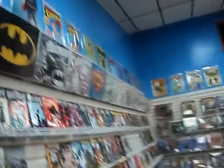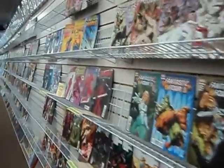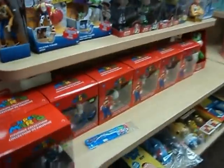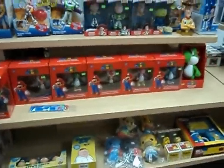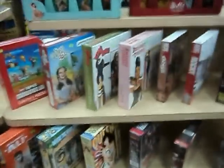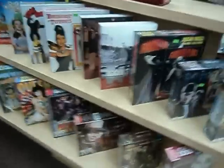More tin signs up across the top. Super Mario, Toy Story. Puzzles — pop culture puzzles.